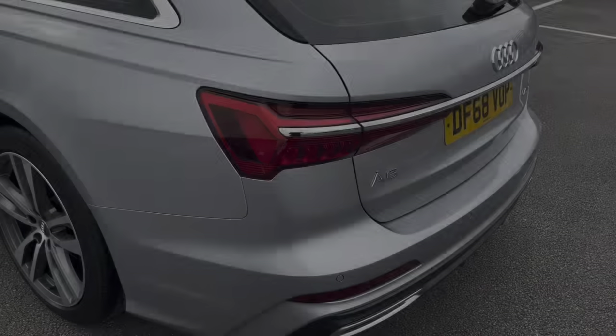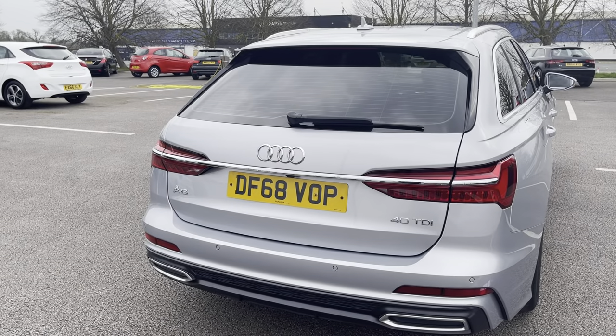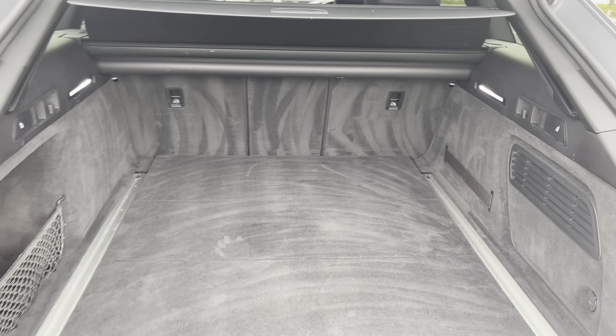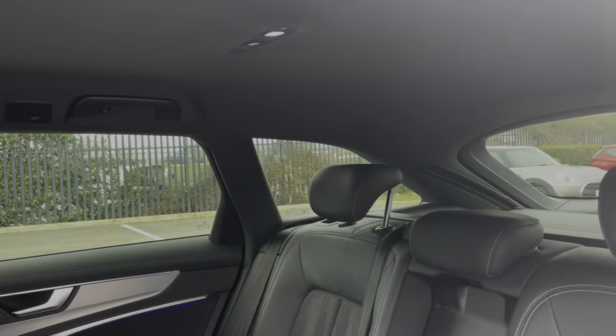This Audi does come with front and rear parking sensors, as well as a rear-view camera, making it easier to squeeze into those tighter parking spaces. It does boast a powered tailgate, which can be operated using the key fob, as I've done here. As you can see, the boot provides a great amount of storage space, however you can fold the rear seats for any larger items.